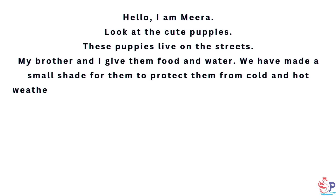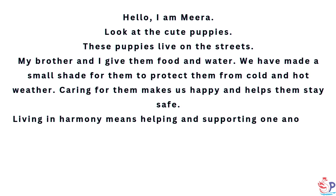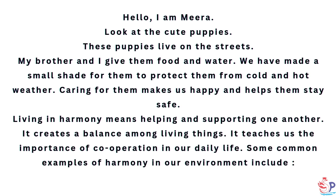Look at the cute puppies. These puppies live on the streets. My brother and I give them food and water. We have made a small shade for them to protect them from cold and hot weather. Caring for them makes us happy and helps them stay safe.